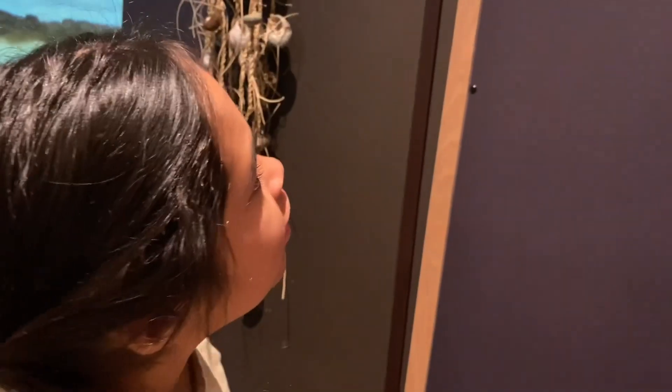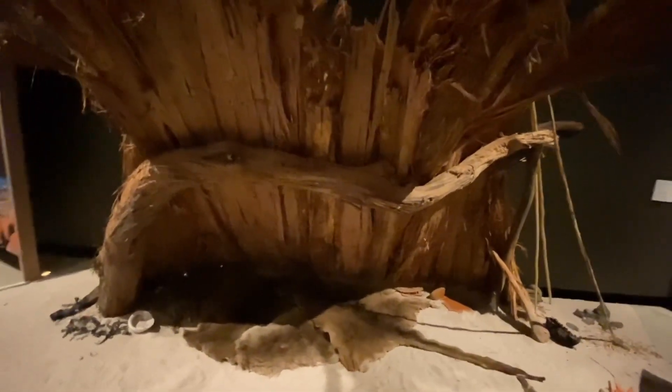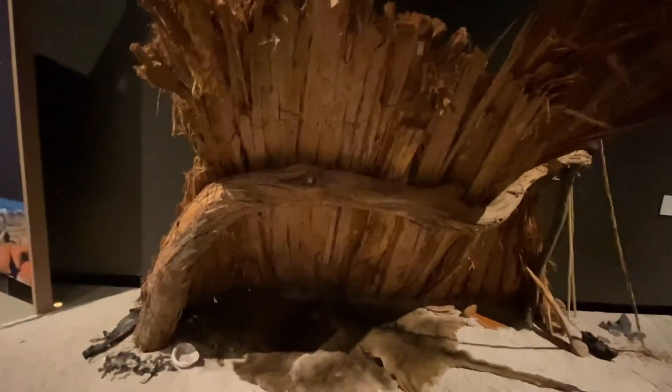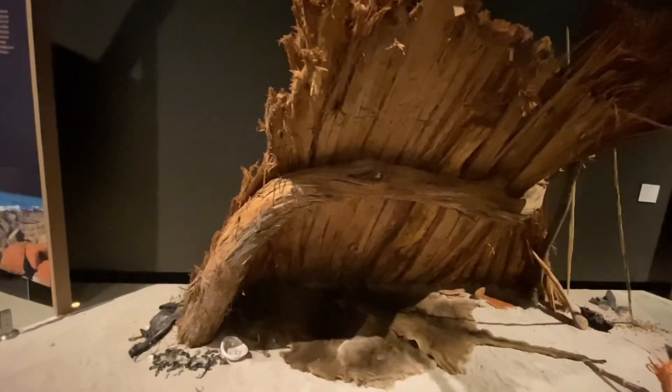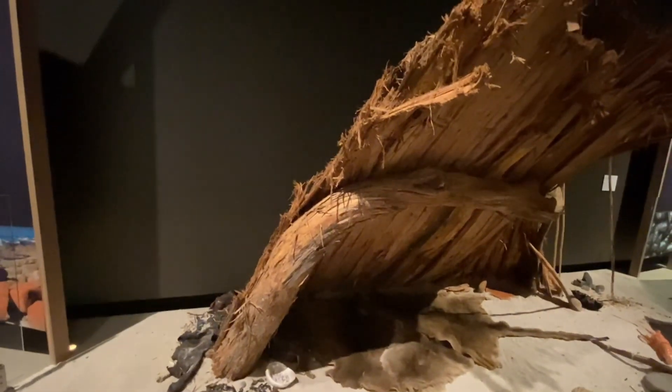This scene represents a camp with a bark windbreak. Windbreaks are a simple form of shelter, which is all that was necessary in the milder environment of the East Coast.